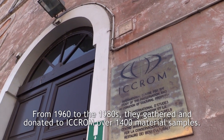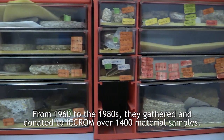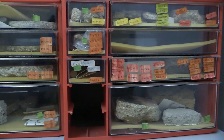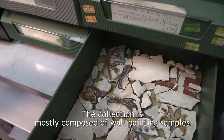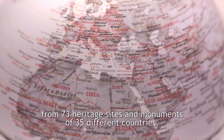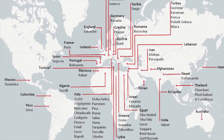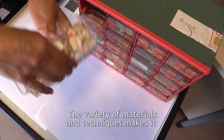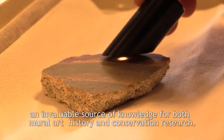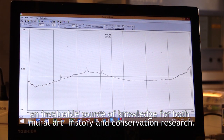From 1960 to the 1980s, they gathered and donated to ICRAM over 1400 material samples. The collection is mostly composed of wall painting samples from 73 heritage sites and monuments of 35 different countries. The variety of materials and techniques makes it an invaluable source of knowledge for both mural art history and conservation research.